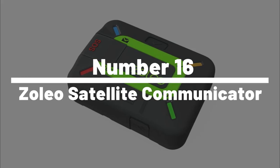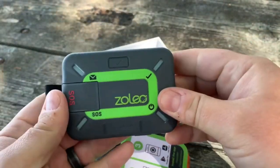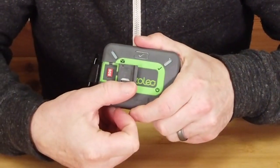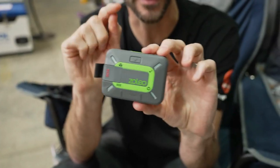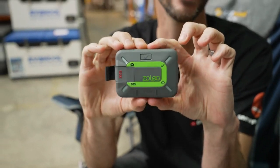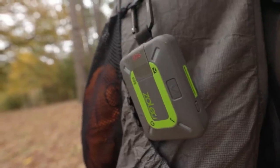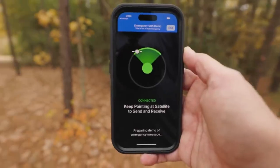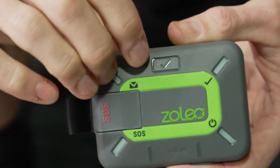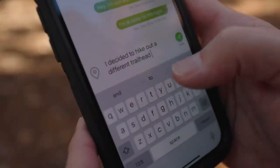Number 16: Xoleo Satellite Communicator. The Xoleo Satellite Communicator is a must-have survival gadget for anyone who spends time in remote locations without cell phone coverage. This small, lightweight device allows you to stay connected with loved ones and emergency services no matter where you are. Using the Iridium Satellite Network, it allows you to send and receive messages, share your location, and request assistance in an emergency. The device also comes with a companion app, which makes it easy to send and receive messages using your smartphone.